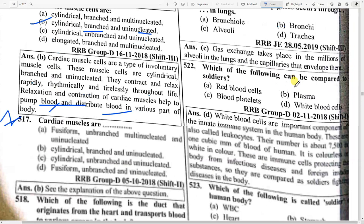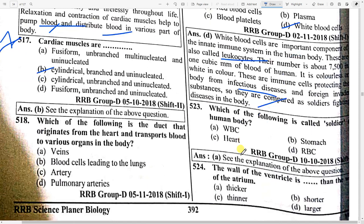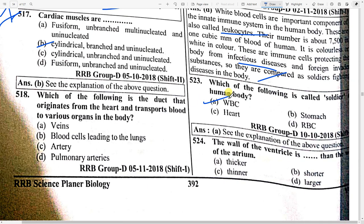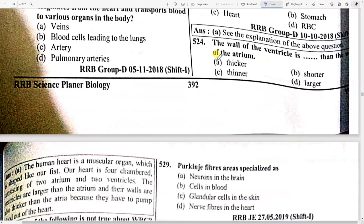Which of the following can be compared to soldiers? Option D — white blood cells. White blood cells are important components of the innate immune system. These are called leukocytes. Their number is about 7,500 in one cubic mm of blood. They are colorless and act as immune cells protecting the body from infectious disease and foreign substances.